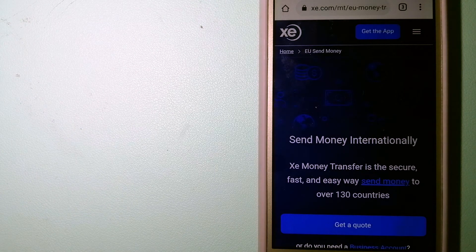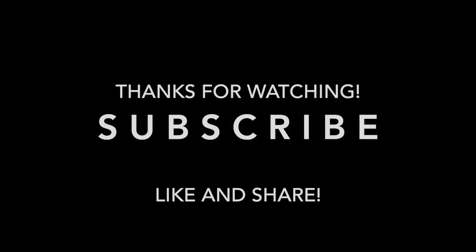Money transfer companies and governments change the rules all the time, so if one of these services is not available anymore, or if you know another reliable way to send money abroad, make sure to leave us your comments and let the rest of us know. If this video is helpful, don't forget to hit the like button and subscribe. Thank you for watching!